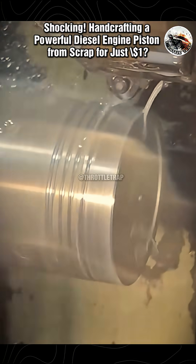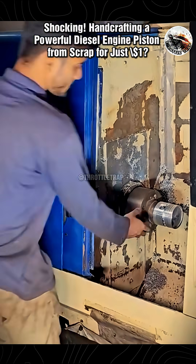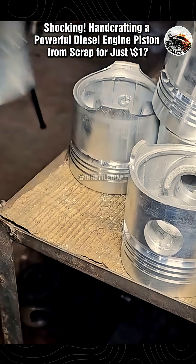With quality like this, even big-name brands should take notes. The final result is a piston that not only works flawlessly, but also carries a distinct personal touch — something you'll never find on a factory assembly line.